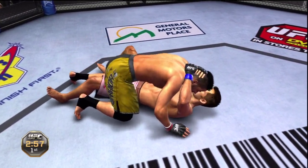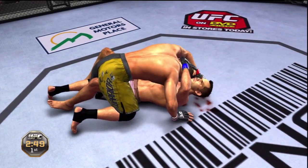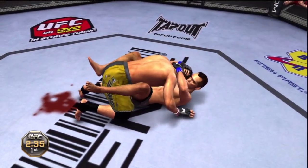Good hip escape from the bottom, moves into half guard. He tagged him — now it's really bleeding. Nice work. He lets him up and shoots for the takedown. Nice job, double leg.